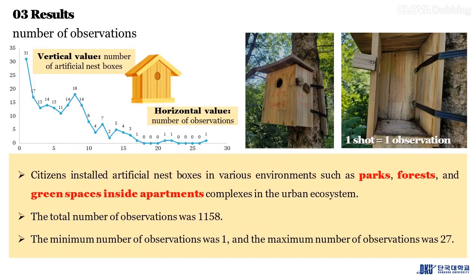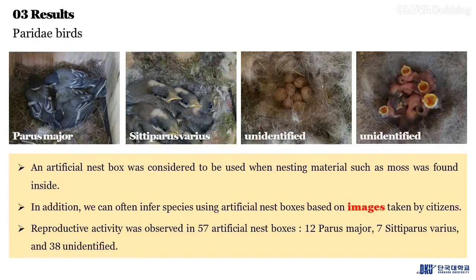The minimum number of observations was one and the maximum was 27. An artificial nest box was considered to be in use when nesting material such as moss was found inside. In addition, we can often infer the species using the artificial nest boxes based on images taken by citizens.